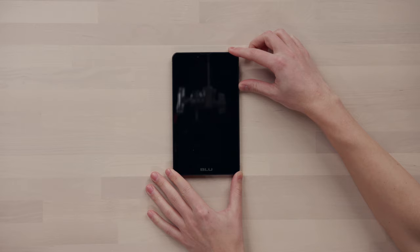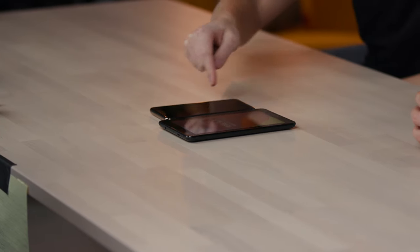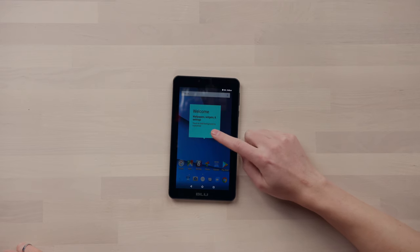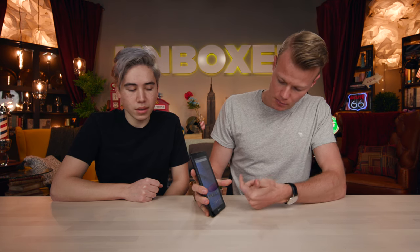Let's turn on the Blue Advance A7 — powered by Android. To be honest, the screen-to-body ratio isn't quite there. We're talking a massive forehead, a massive chin, and chubby cheeks on the sides. Android is starting — I feel like this might take a while. It's not the most advanced smartphone. Alright, we're in. The brightness on the screen is already at full, but you can see it pretty well.